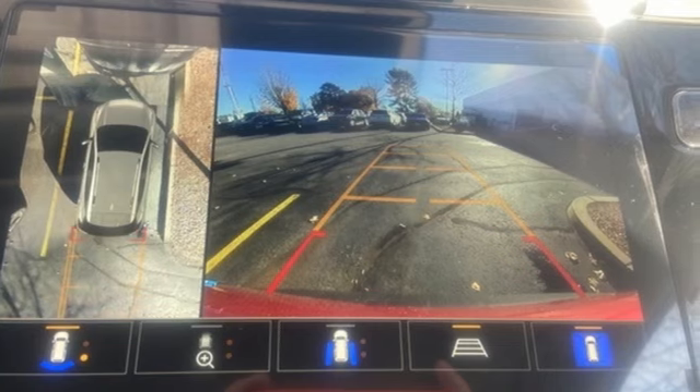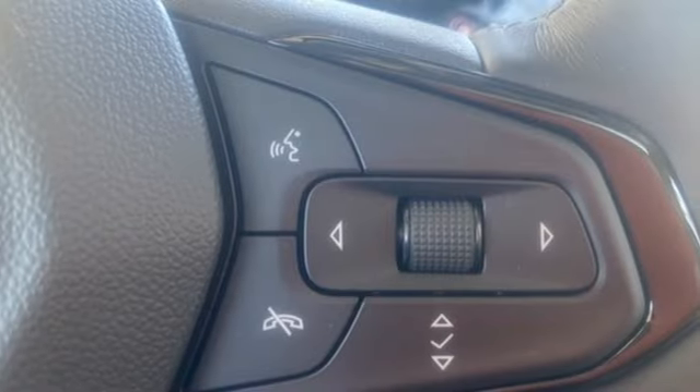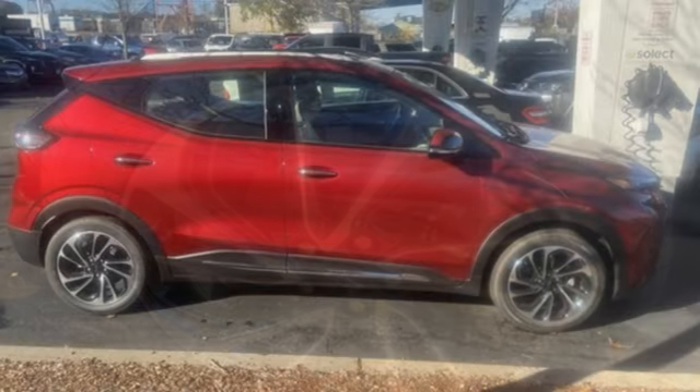It comes with all the amenities you need: streaming audio, Wi-Fi hotspot, heated and ventilated leather bucket seats, streaming video feed rear view mirror, inductive device charging, heated steering wheel, and automatic transmission.